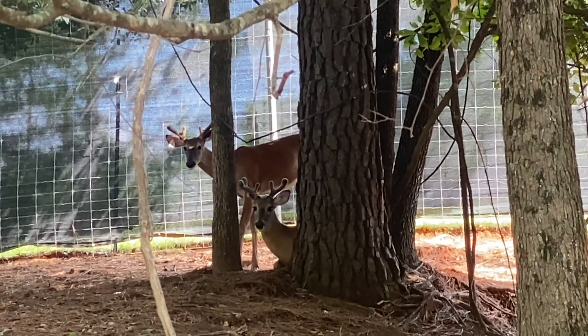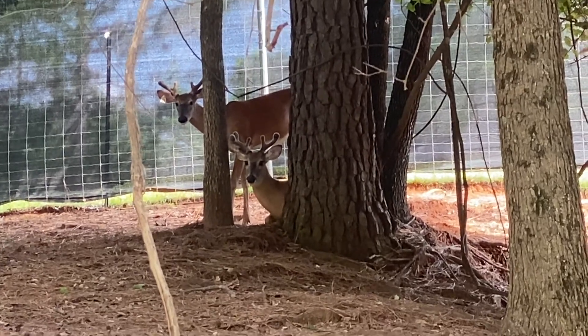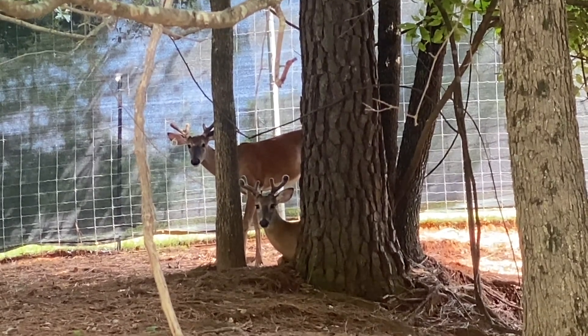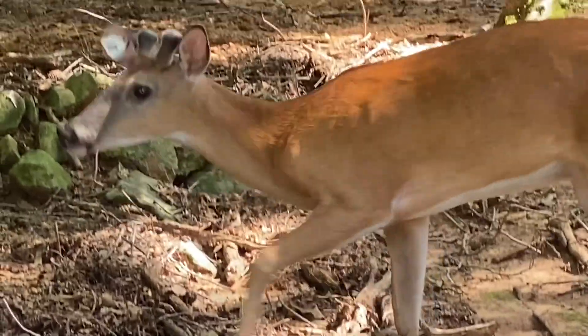And now we're in our yearling pen. We have a variety of antlers this year in our yearling pen. I've told you before we don't judge a deer by its first set of antlers. We've got some spikes, some four points, some six point yearlings all through this pen.